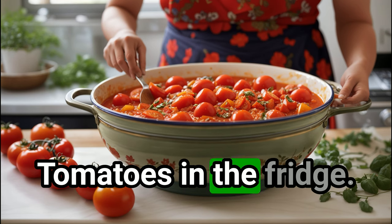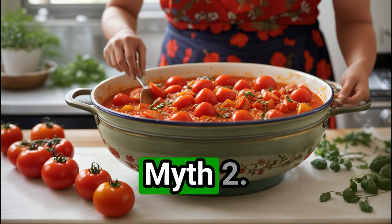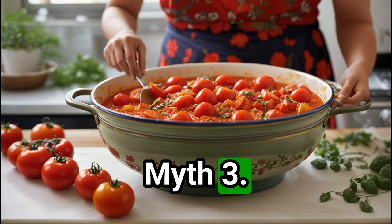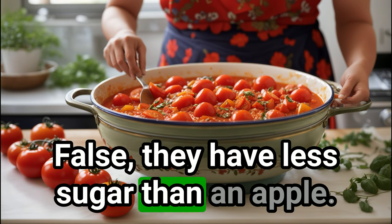Myth 1: tomatoes in the fridge — big no-no, cold temps kill flavor. Myth 2: tomatoes are acidic — nope, they're actually alkaline-forming in our bodies. Myth 3: tomatoes are high in sugar — false, they have less sugar than an apple.